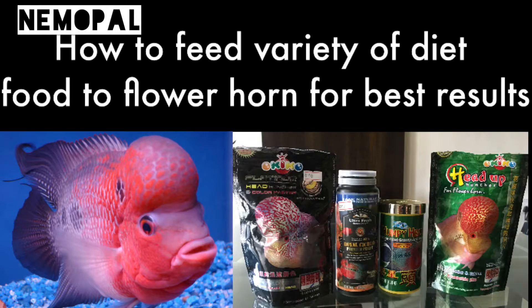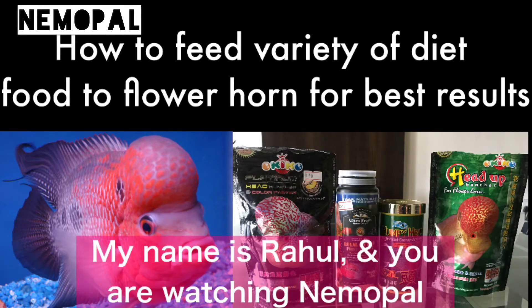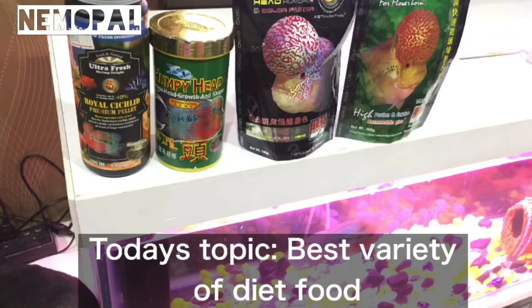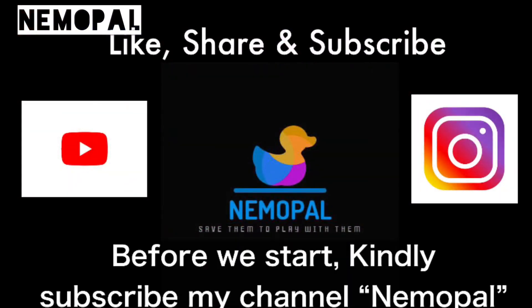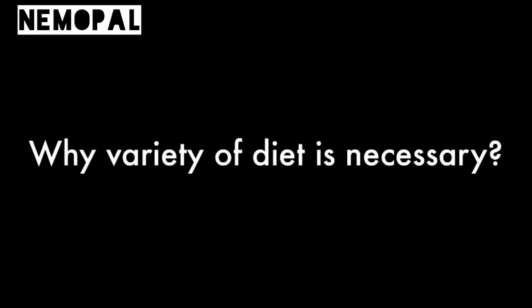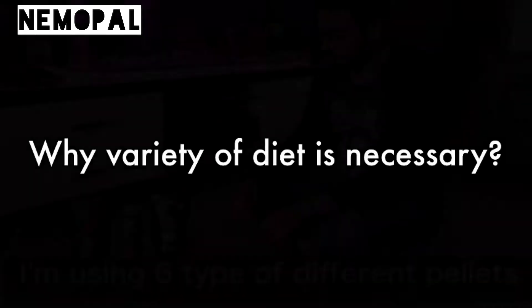Hello everyone, I am Rahul and you are watching Nemo Pal. Today's topic is the best variety of diet food and the legitimate way of feeding pellets to flower horn. Before we start, I request you to like, share, and subscribe. The question is: why is a variety of diet necessary for any fish?